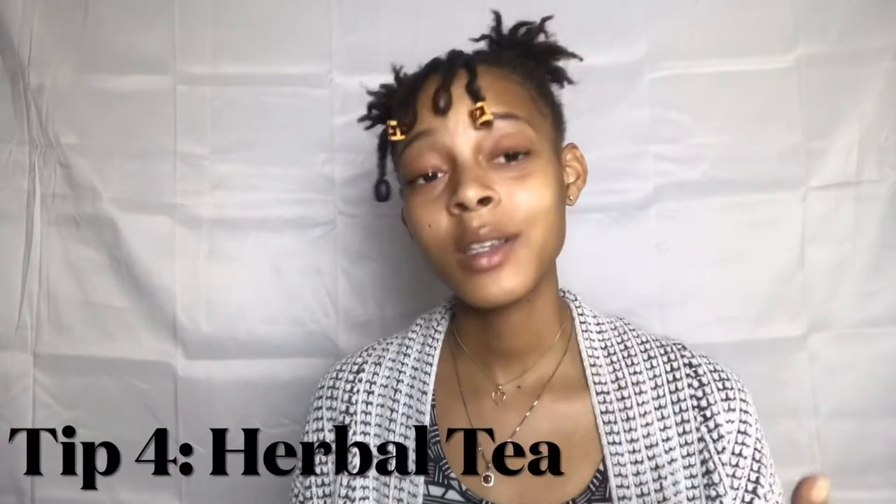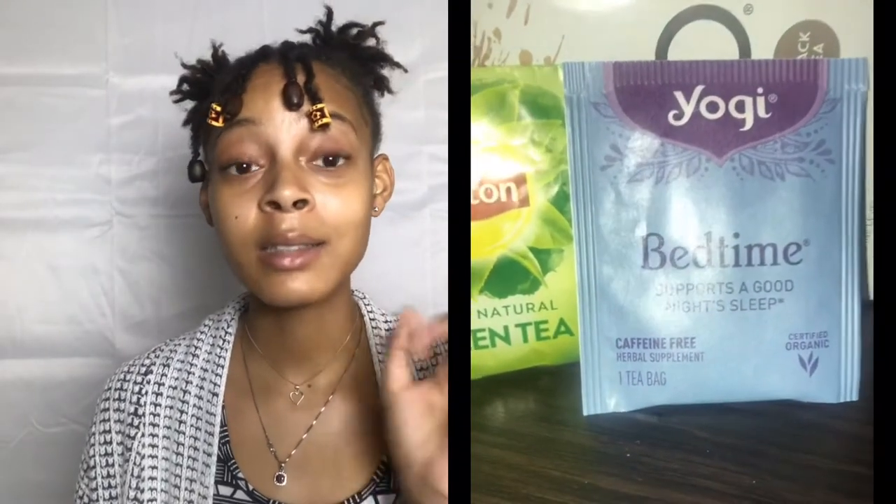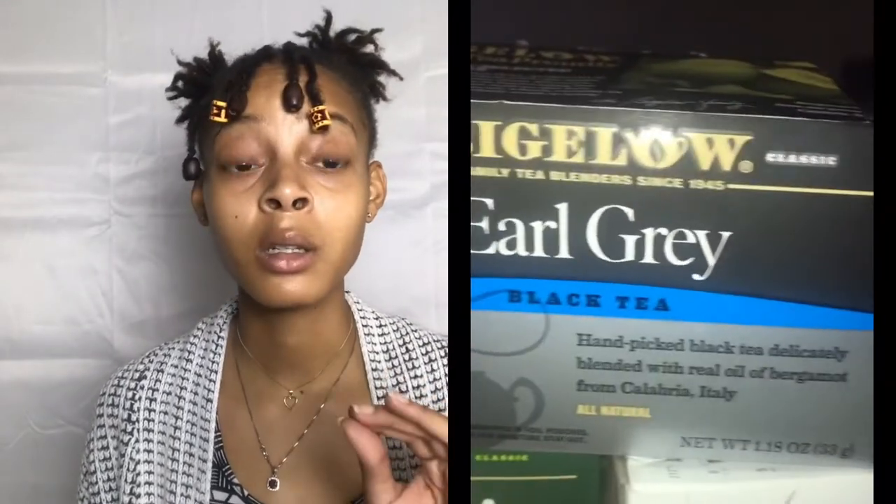The fourth tip is to drink herbal tea — not sweet tea, herbal tea. Tea contains glycine, which is a chemical that relaxes muscle spasms and helps your muscles to relax. Get into this tea, I promise you, you will not regret it. It also acts as a nerve relaxant to help your muscles relax.